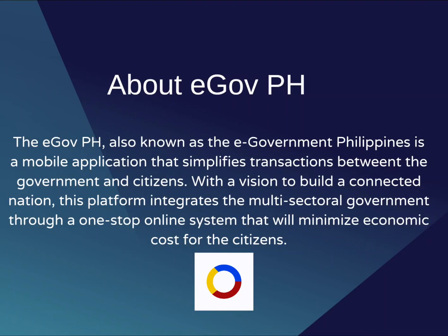The GovPH, also known as the e-Government Philippines, is a mobile application that simplifies transactions between the government and citizens. With a vision to build a connected nation, this platform integrates the multi-sectoral government through a one-stop online system that will minimize economic cost for the citizens.